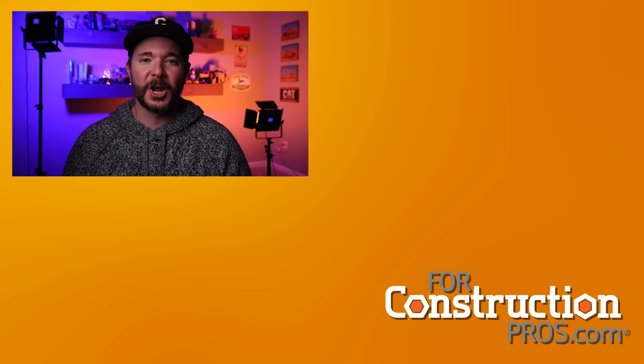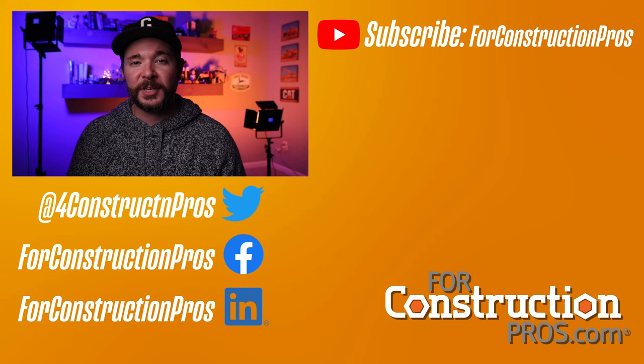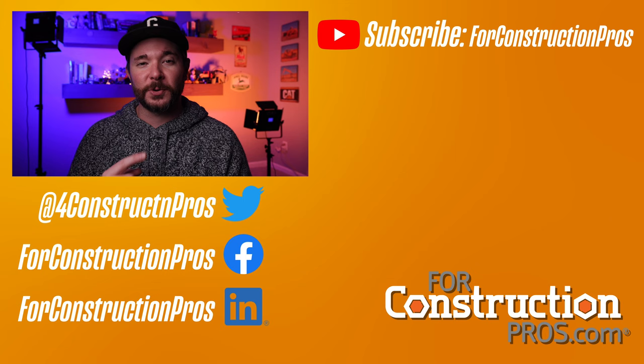That's going to wrap it up for your very first look at the SM100 here at For Construction Pros. Thank you so much for watching — we always appreciate your time. Hopefully this video answered all of your questions, but if not, reach out on Twitter at Wayne Grayson, or follow the For Construction Pros pages on social media. If you're watching on YouTube, hit that subscribe button and turn on notifications so you get alerts whenever we drop a new video.